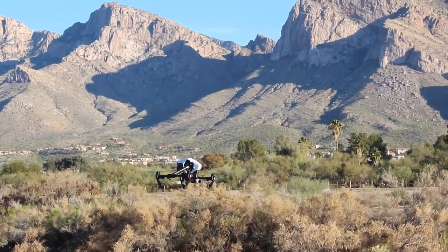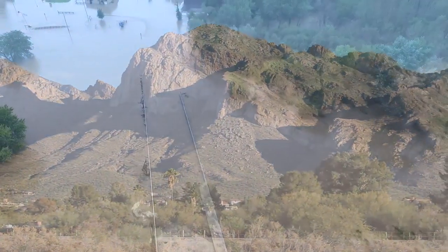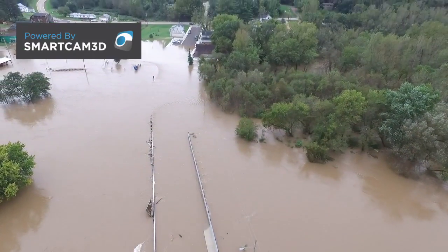Small drones are rapidly being adopted as a tool for emergency management. But trying to navigate an aircraft in unfamiliar surroundings covered by floodwater isn't easy.